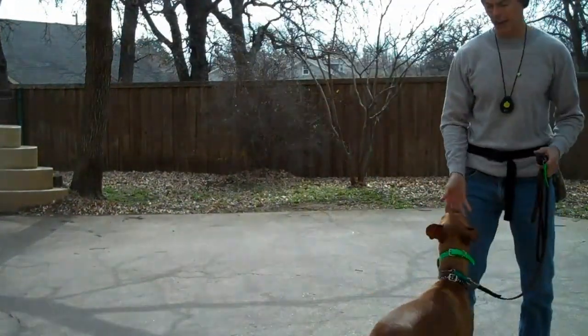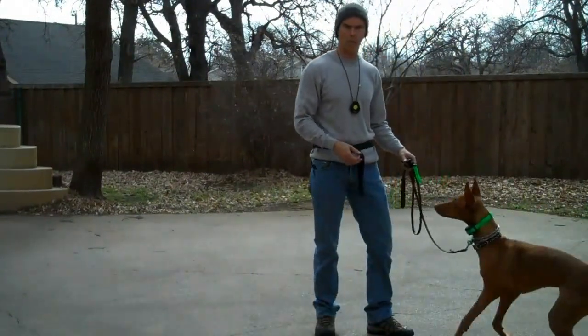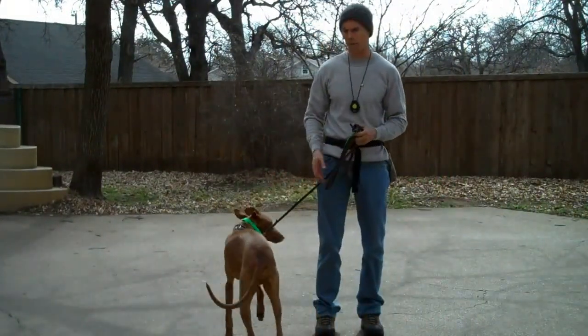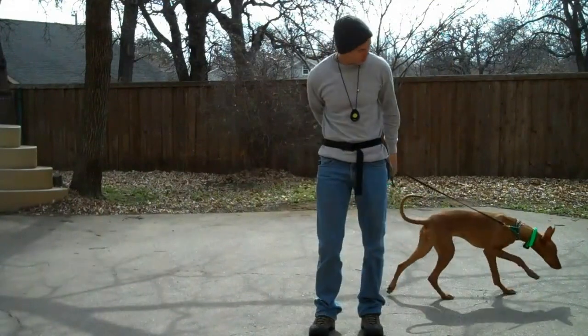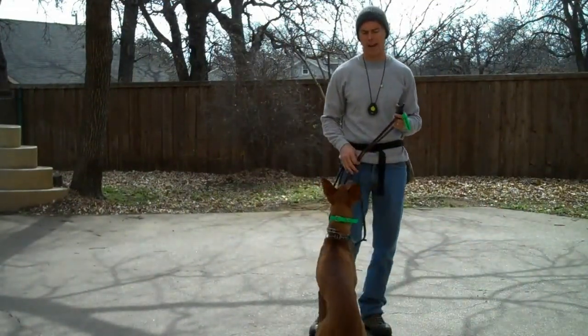Hey, this is Todd with the Redeeming Dogs, and I've got Cody here. Cody is a Pharaoh Hound, a pretty rare breed. This is the first one I've had in for board and train. It is more like some of the Basenji hounds, the Pharaoh Hound.